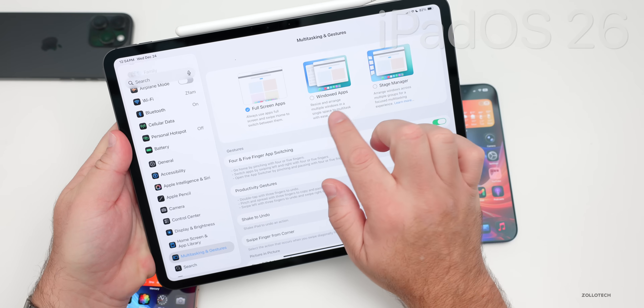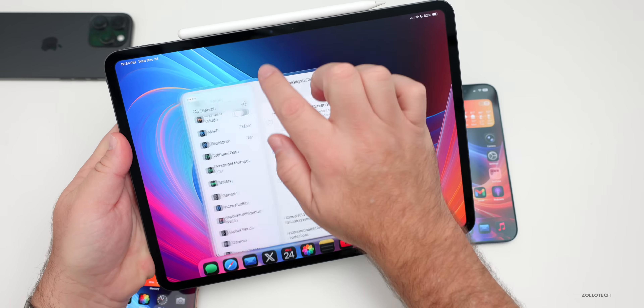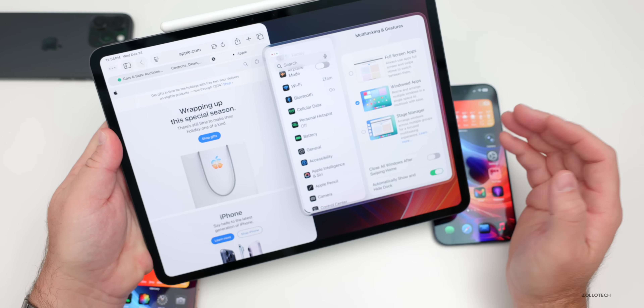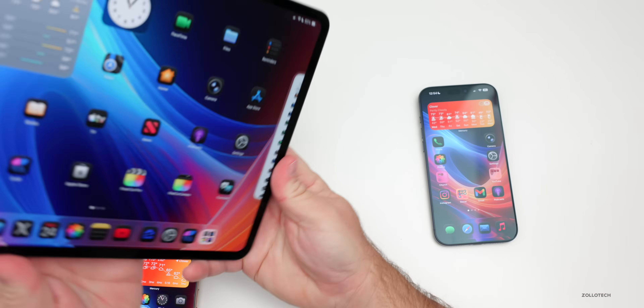With iPadOS 26, you can go into Settings and change to Windowed Apps, then resize those apps and move them around wherever you'd like, and open additional windowed apps. So if you want layering just like on macOS, you now have it on iPadOS.